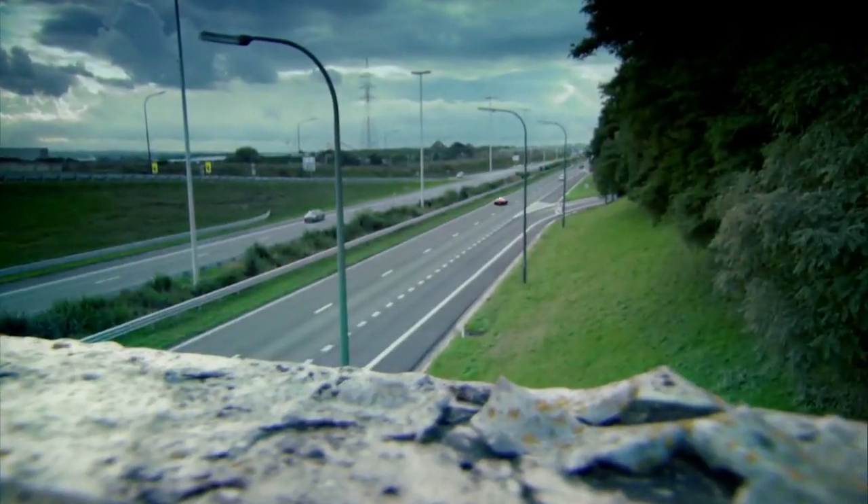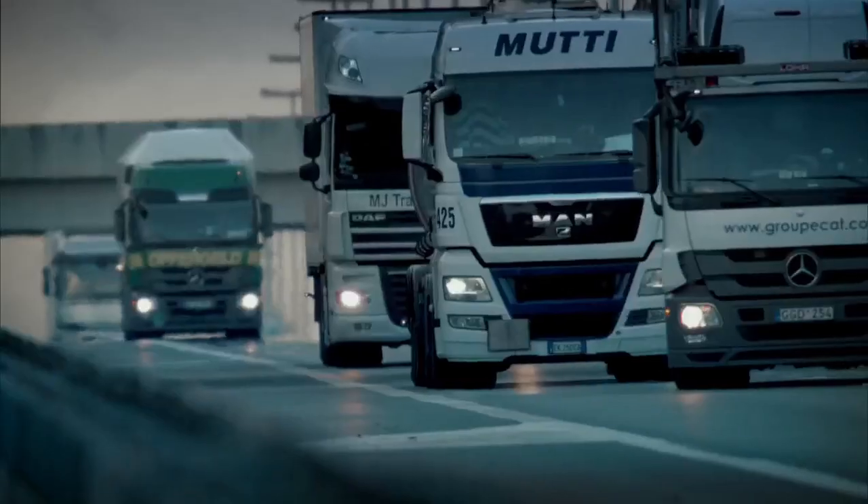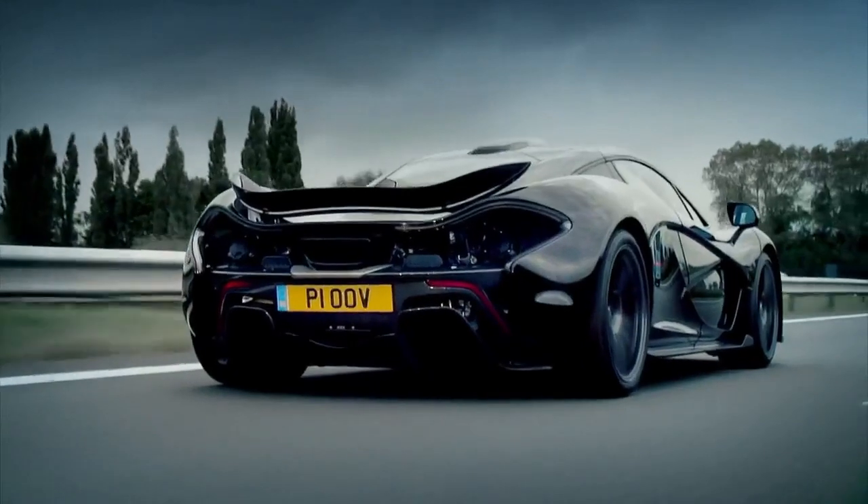That's another reason I've come to Belgium — because there are so many roads to choose from. Belgium has three times as many roads and 50% more cars per square mile than we do in Britain.